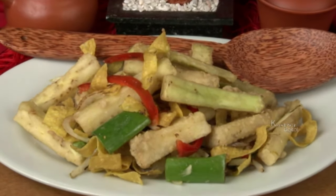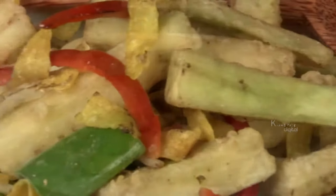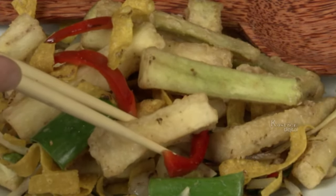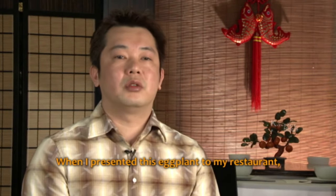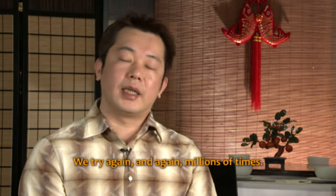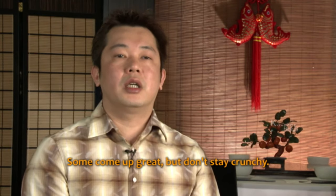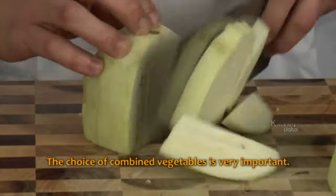Salt and pepper dishes are commonly found on the menus of most Chinese restaurants. Yet many Chinese chefs eager to push the boundaries of their own cultural flavours have begun to experiment with the core ingredient of this traditional dish. When first presenting this eggplant to the restaurant, it was a bit harder at the beginning — trying again and again many times. Some came out very great but couldn't last longer crunchy, and the choice of vegetables combined with it was very important.